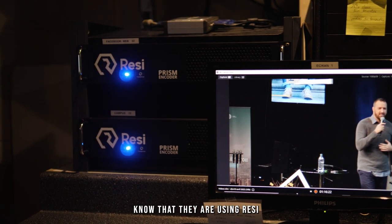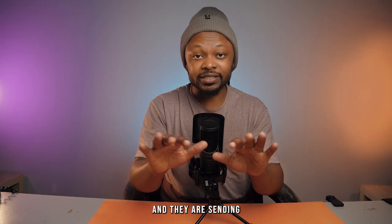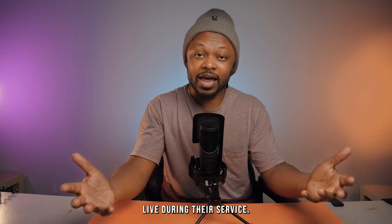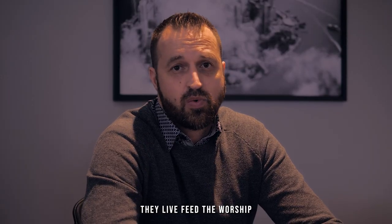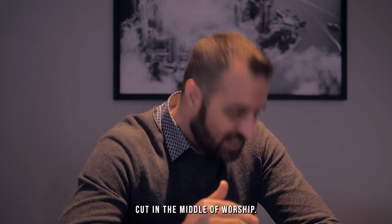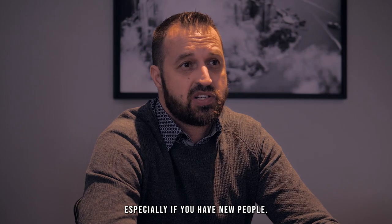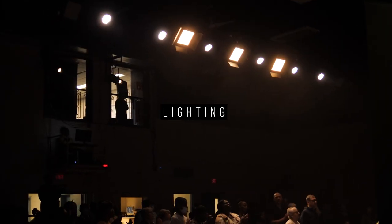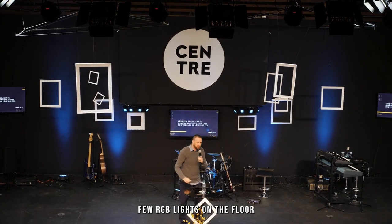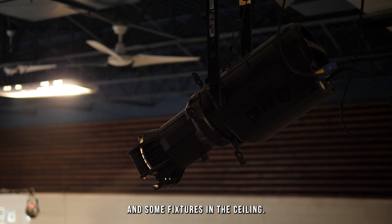They run multiple campuses and are sending a real-time feed to one of their remote campuses to follow live during their service. They live-feed the worship, and with the new Resi servers it never cuts out anymore — they used to have issues where it would cut in the middle of worship. For lighting, they have multiple LED panels and par cans in the ceiling for key lighting, RGB lights on the floor and behind the band for backlighting, and additional fixtures in the ceiling, all creating a well-lit, consistent look for their video.